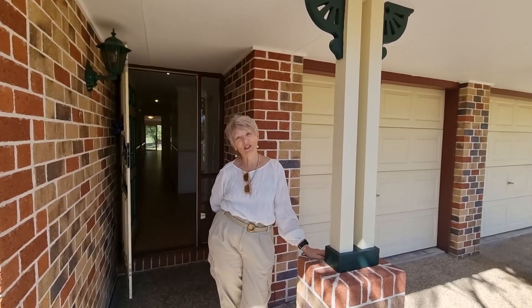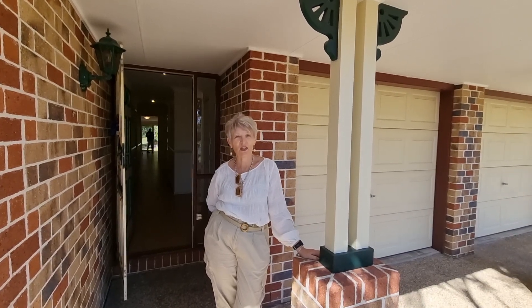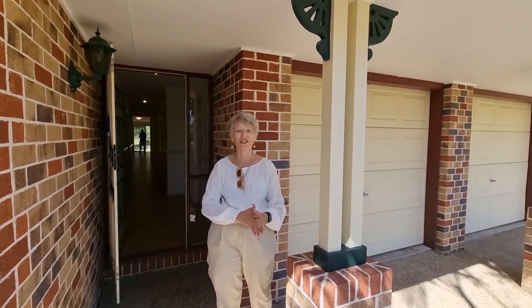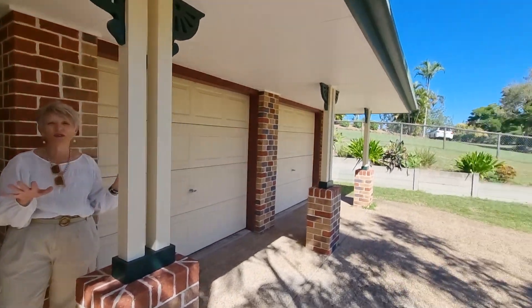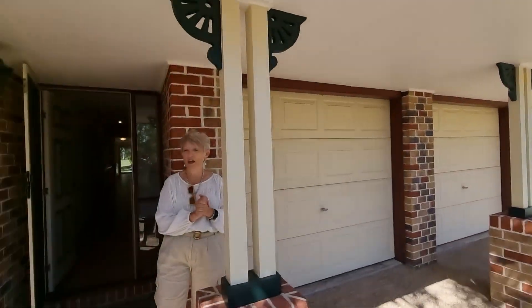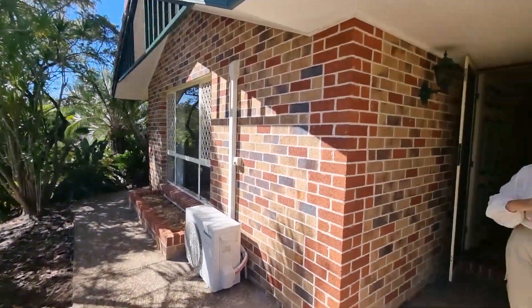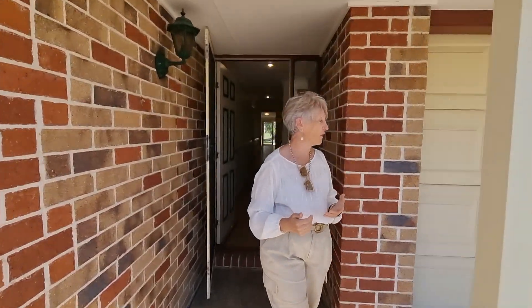Hi everyone, it's Gillian again from NGU Real Estate at Caralee. Today I'm at 57 Settler Way Caralee in the beautiful Riverside Estate. I'm on an acre of land with a gorgeous home to show you. A little pan around will show you the front of the home and the works that are actually being done. This is a sneak peek to get you through for a look.